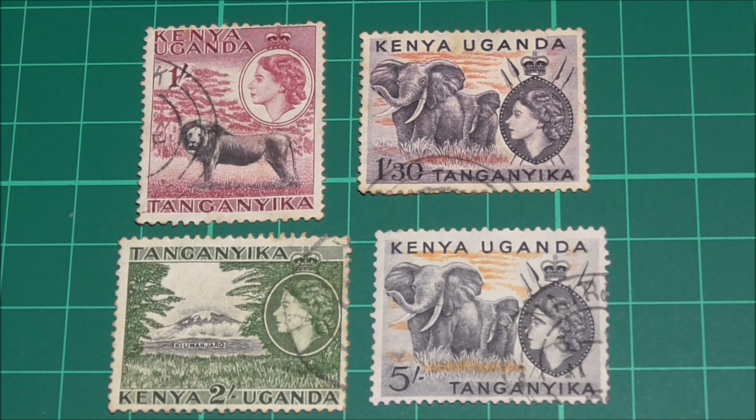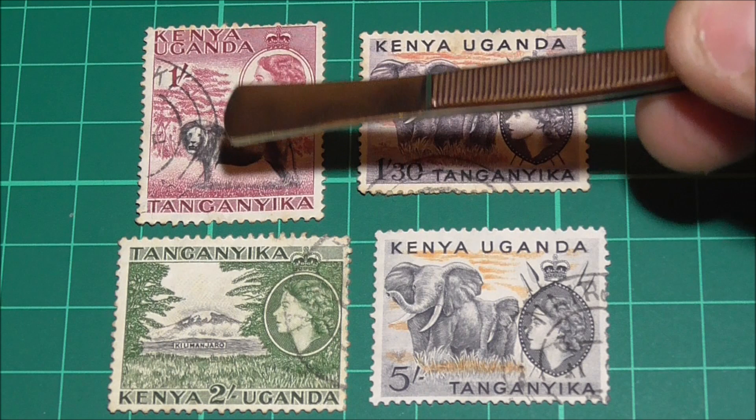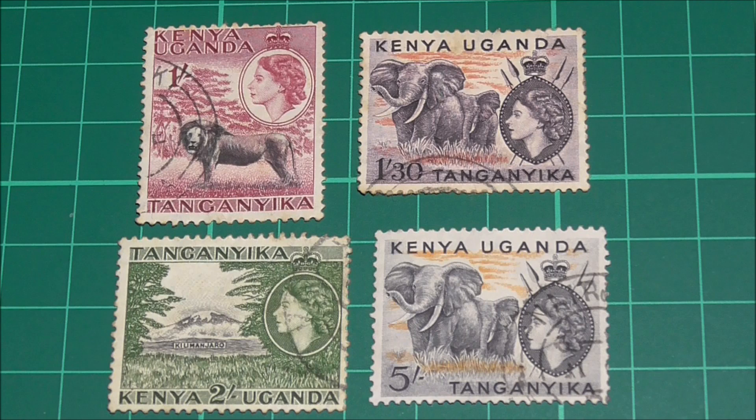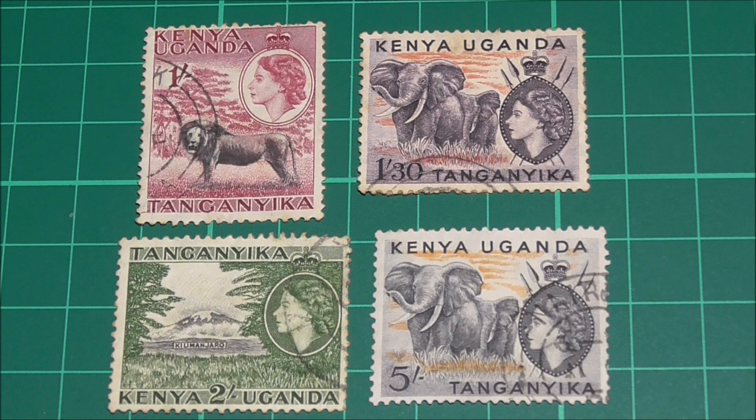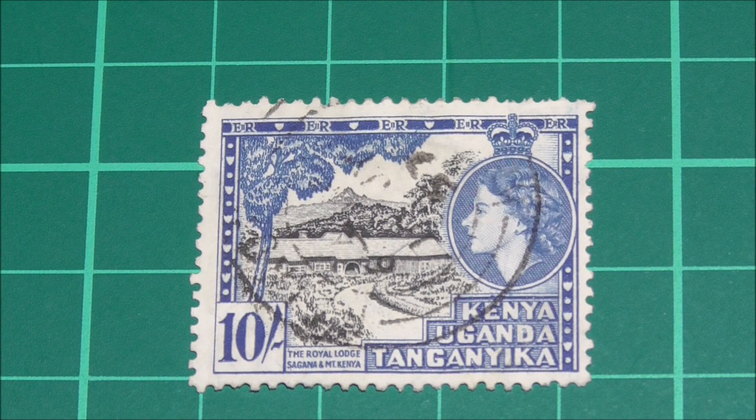Moving on to four of the higher value stamps now, and we can see the repetition of those designs from the earlier stamps. The lion on the one shilling, which also featured on the 20 cent and 40 cent stamp. The elephant design on the one shilling and 30 and the five shilling stamp, which also featured on the 15 cent stamp. And the two shilling stamp features Mount Kilimanjaro, which we just saw on the 65 cent stamp.